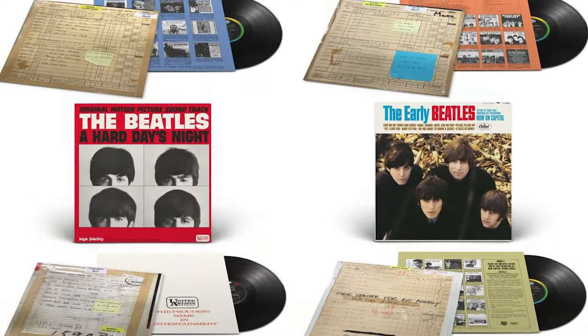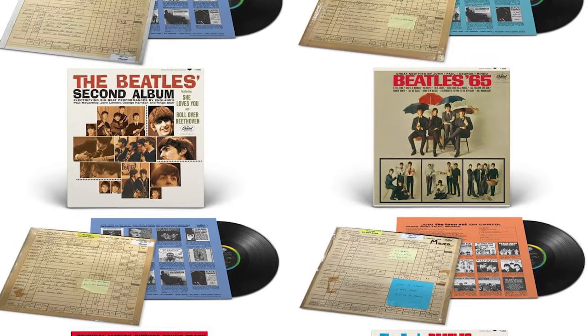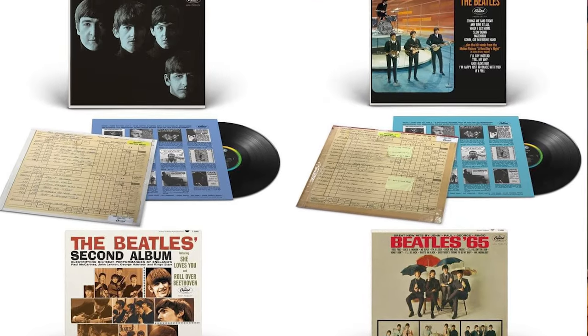There will be plenty of artwork to come with this, including the original sleeves. Bruce Spizer is including some essays in this — Spizer always does great work, so that's a plus. There will be faithfully replicated artwork, as you would expect, and many of the albums in the collection will be available for single release as well, though maybe not all of them.